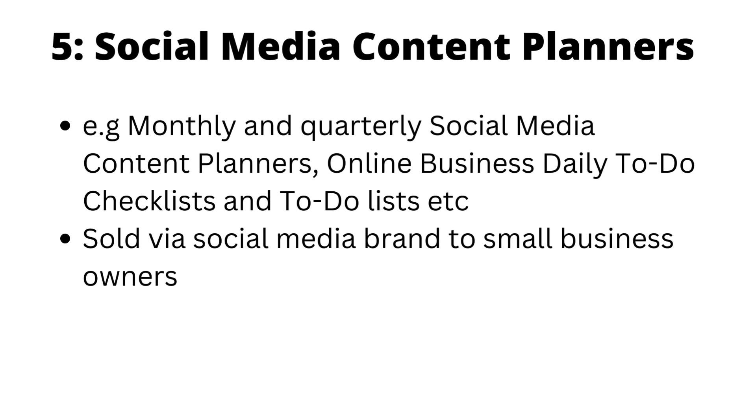Number five is social media content planners. This is especially for digital creators, coaches, and people who do businesses online who want to batch and create social media content at a time. One great idea I saw was bundling a social media content planner with a Trello board — when you buy the content planner, there's a link to a free Trello board with social media content ideas, fill-in-the-blank spaces, and story ideas. You can create a brand on social media and sell to small business owners, and there are a ton of them that will gladly buy from you.